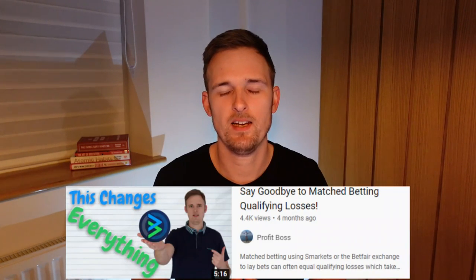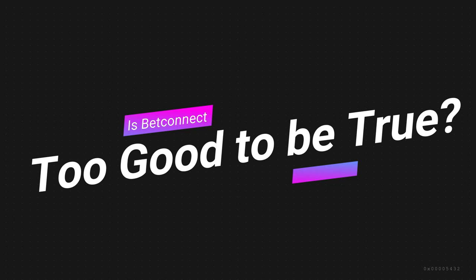Hey, Chris here, welcome back to the channel. So in the first video that I did of BetConnect, a lot of people were saying that sounds too good to be true. So in this video, we're going to be answering the question of is BetConnect too good to be true.